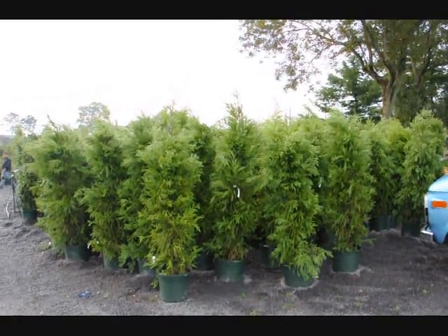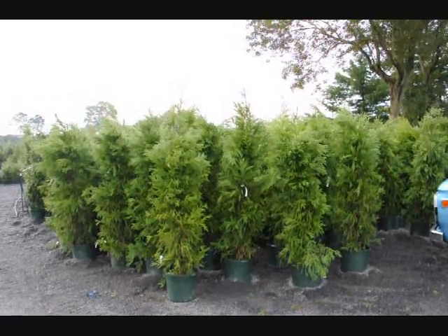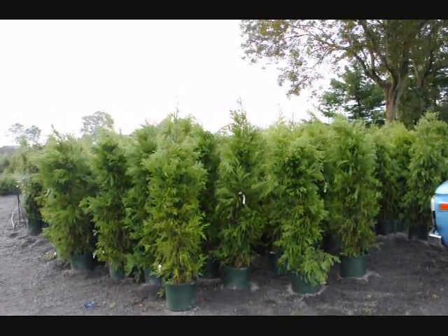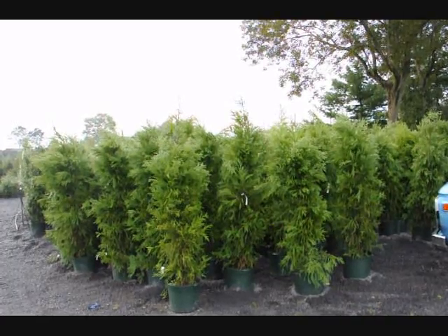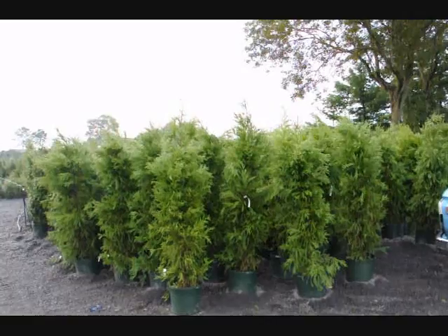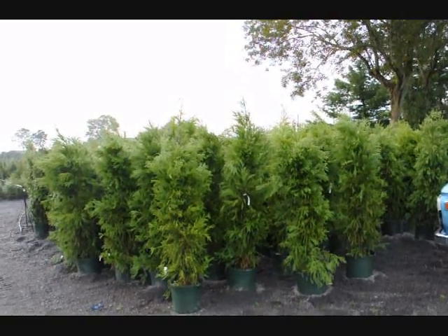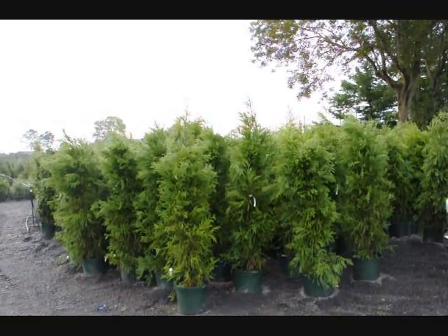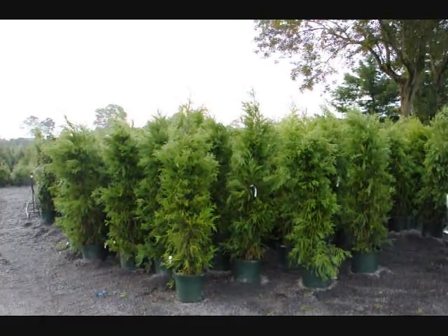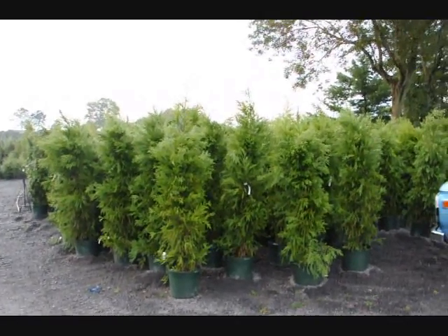These cryptomerias are $50 each for the fall of 2009. While supplies last, we can deliver and plant them for $75 anywhere on the East Coast, except we won't go where it's zone five or five and a half — this is a zone six plant. Give us a call at 215-651-8329.